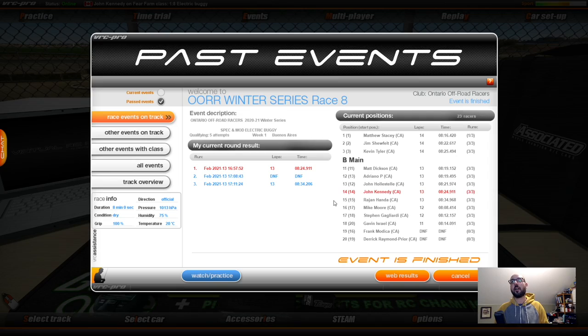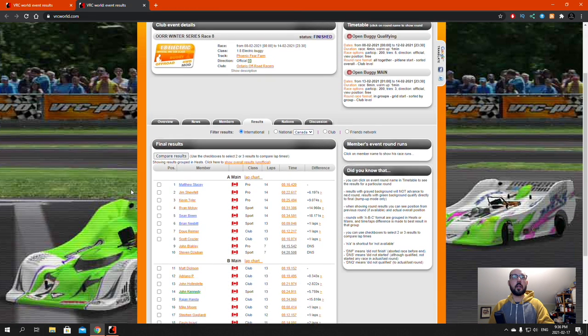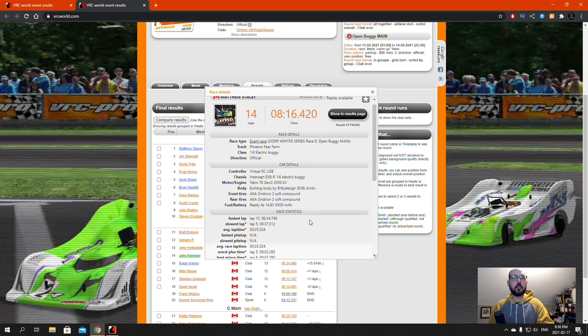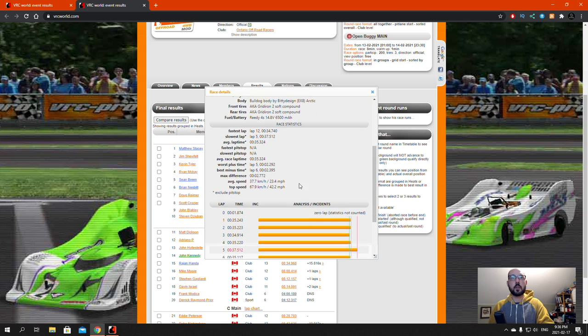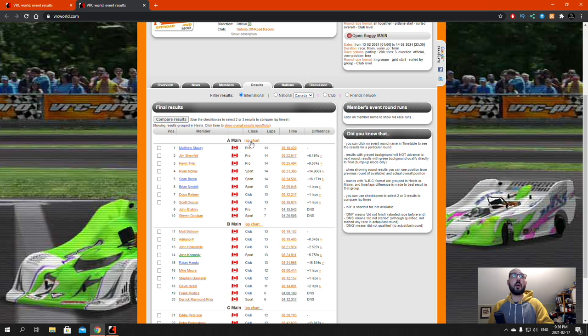Let's go to web series and see how we did. Here are the results for Mod Buggy — the winner of the A-Main final race was Matt Stacey with 14 laps in 8.16. His average speed must be like 35 second laps. Yeah, 35 second laps for almost all of them except lap five, a 37 second lap. He got a 34.9 and 34.7 in lap 12. Jim Shufelt in second, Kevin Tyler third, Ryan McKay four, Sean Green five, Brian Esbitt six, Doug Ramey seven.